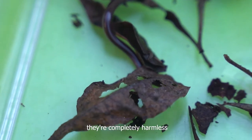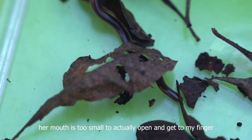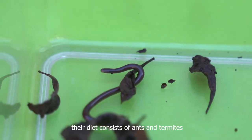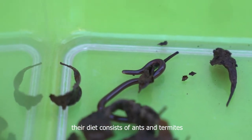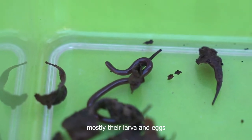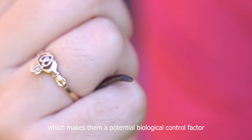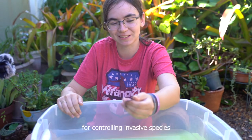They're completely harmless. Her mouth is too small to actually open and get to my finger. Their diet consists of ants and termites, mostly their larvae and eggs, which makes them a potential biological control factor for controlling invasive species.